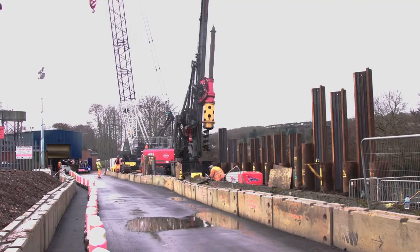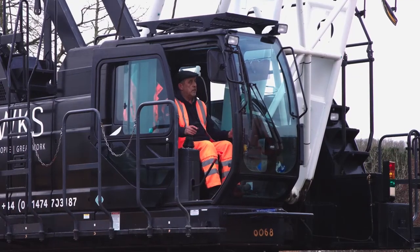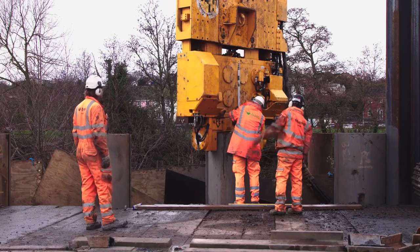We've actually inducted just over 1,200 people into the project, and at its peak we had nearly 150 people on site at any one time. We'll have worked an estimated around three quarters of a million man-hours.